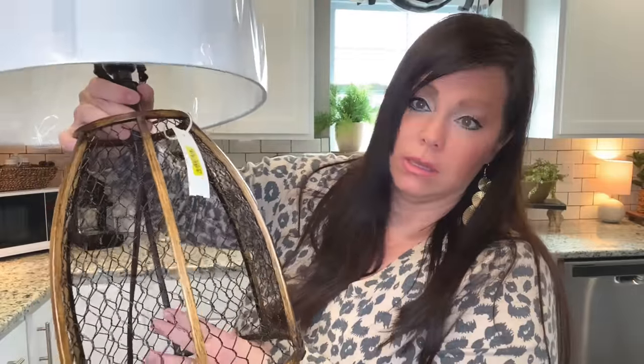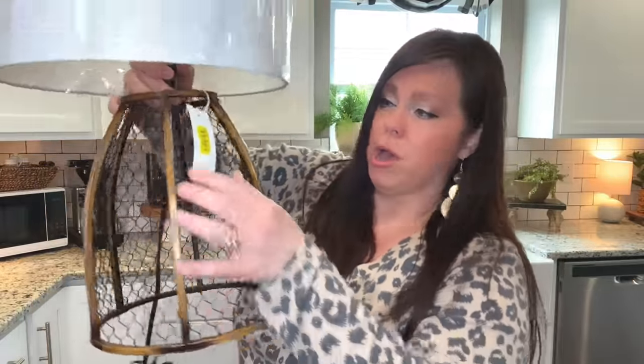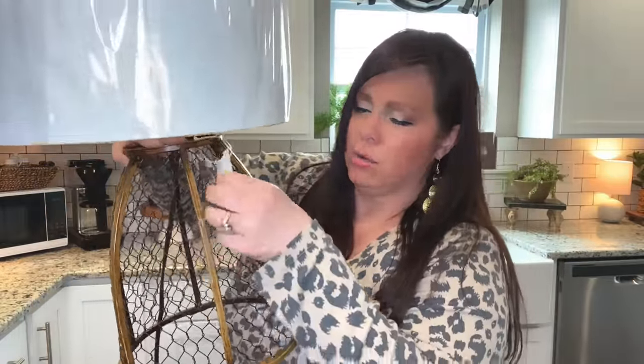I love finding unique items and I found this lamp — it's a cage lamp on the bottom with a light shade on top — for $29. I thought it would look really cool in my husband's office. We're going to be styling his office, adding shelves, artwork, and pottery. It's going to be a different style for me.